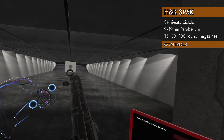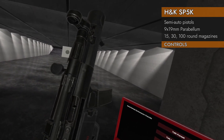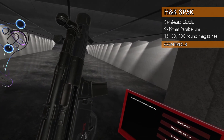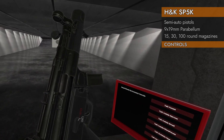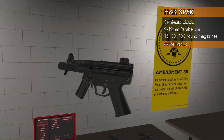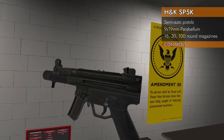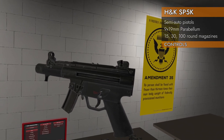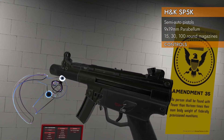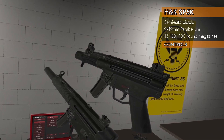The ejection port is actually on the right side — a little tricky. The safety is ambidextrous, which is nice. Now I'm going to briefly show you how you can recognize which MP5 this is. The SP5 pistol version has a rather unique foregrip area that kind of looks like the suppressed variant of the MP5.